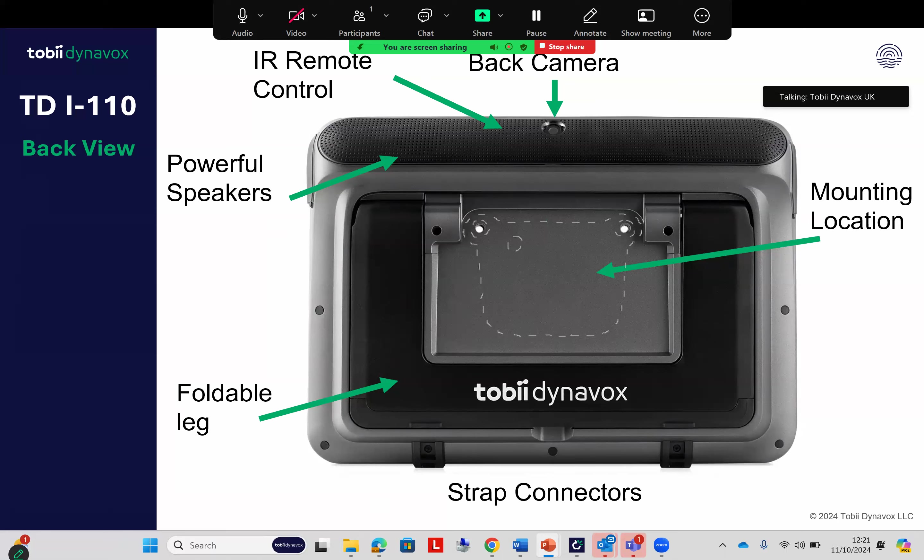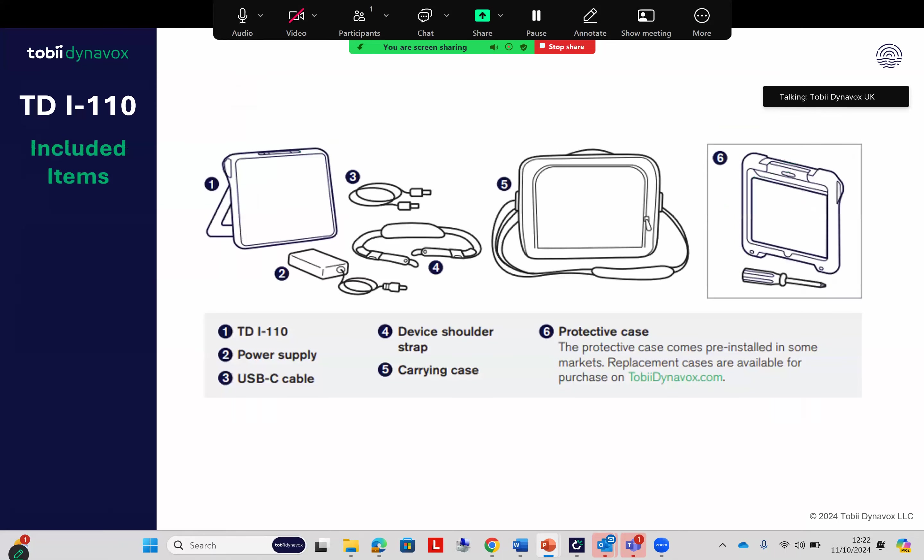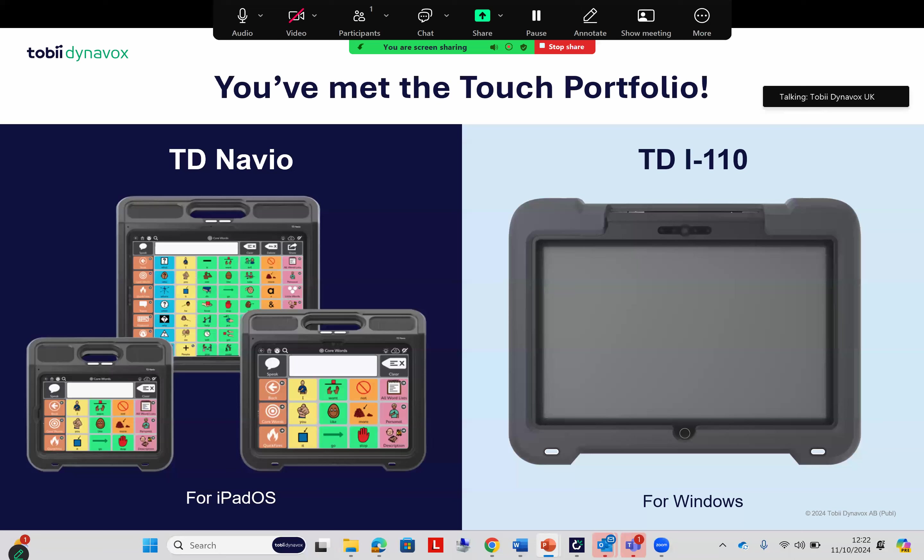Like the Navio, the i110 has two switch ports available, an audio jack for private audio — auditory scanning or listening to music — a single USB-C power charger, and a USB-3 connection available for head mouse, for example. Out of the box, software is ready to use and it comes in a nice new protective case. The cost of the TD i110 is £3,200, and we have an easy price list for that with all accessories and part numbers listed. So to summarize — we have the new TD Navio in three sizes and the latest updated version of the TD i110.